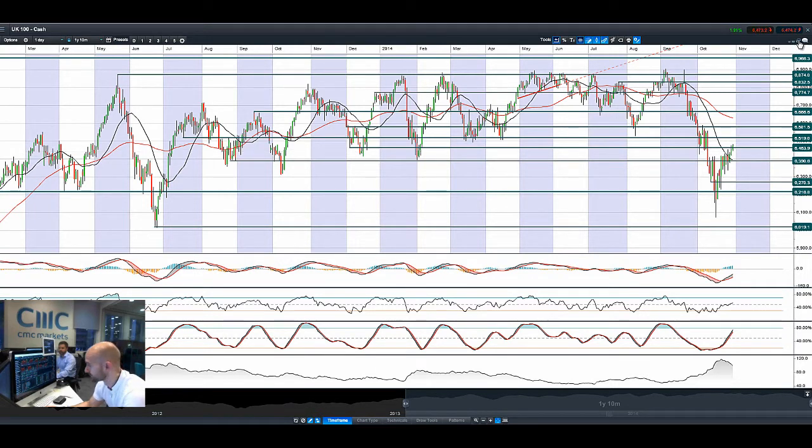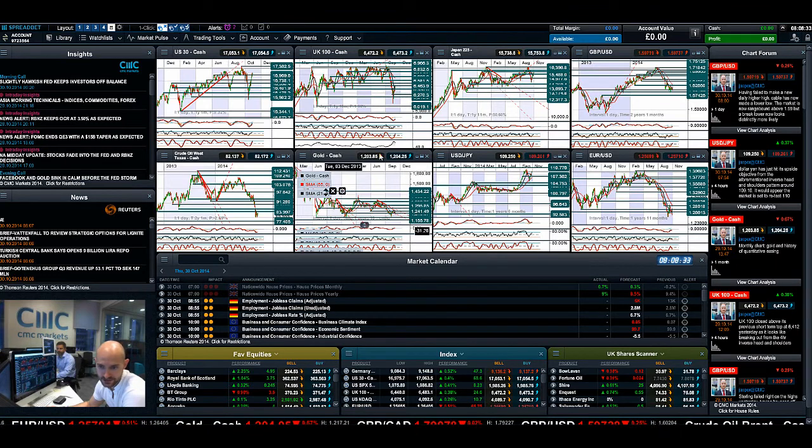Things are looking pretty good, but there is a significant amount of economic data out today in Germany, Europe, and the US, which will help to reaffirm that Fed stance. You've got US GDP and jobless claims due later on today, but we'll cover that in a second.